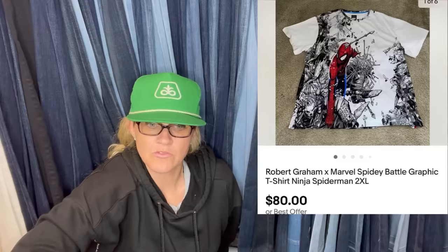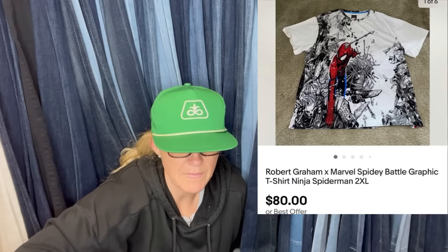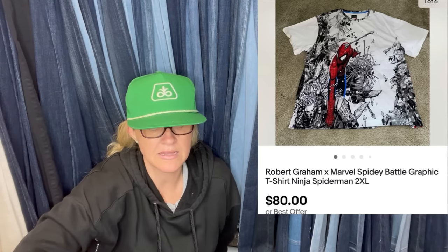Found at Goodwill for $2 and sold on eBay in less than a week for $80 with free shipping. It is a Robert Graham x Marvel Spidey Battle graphic T-shirt — looks like Robert Graham and Marvel did a collab. Some Robert Graham pieces can do really well.